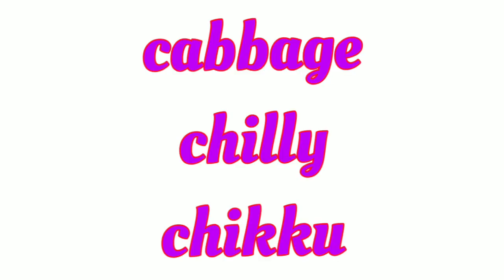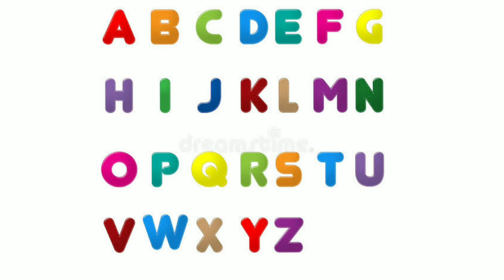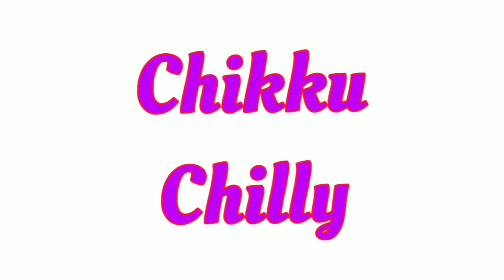Then next, C. There are three words starting with C: cabbage, chikku, chili. Cabbage starts with C-A, chikku and chili both start with C-H-I. K comes before L, so the order is: cabbage, then chikku, then chili.